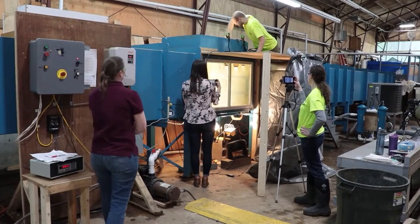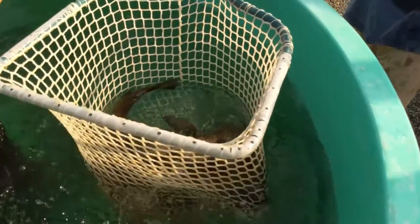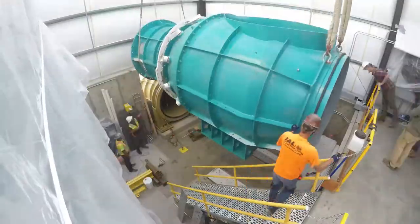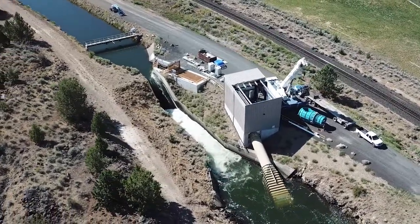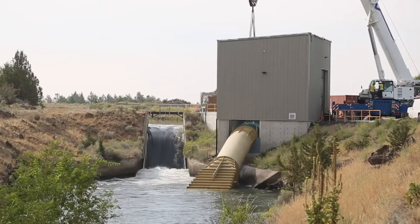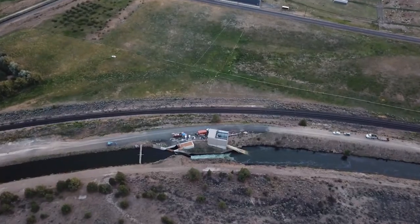Months of laboratory strike testing and CFD-based strike model development led to a series of live fish passage tests at the Monroe Hydropower Project, located at a 5-meter drop on the North Irrigation Unit District Main Canal in Central Oregon.